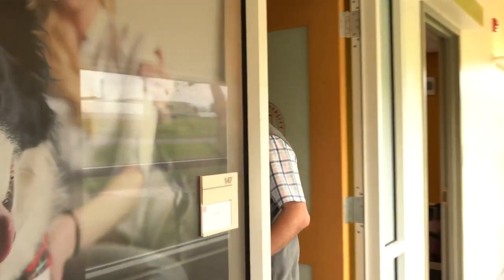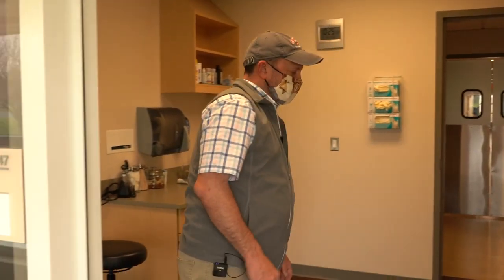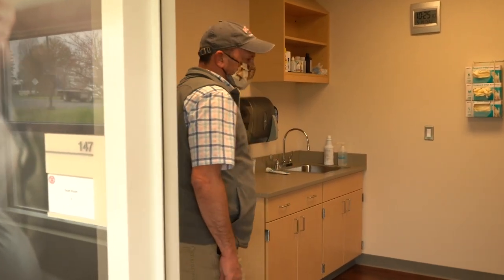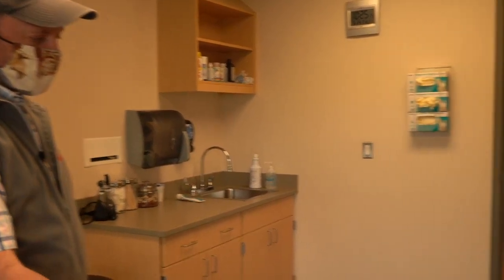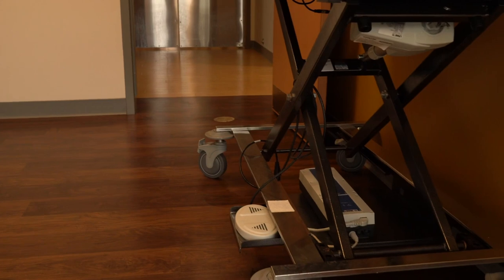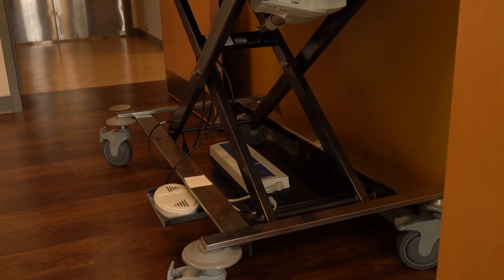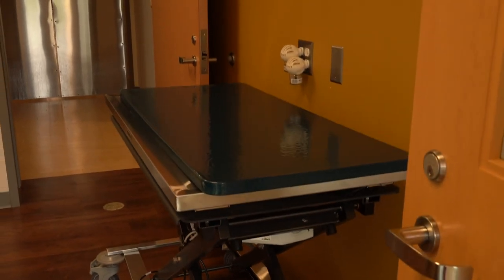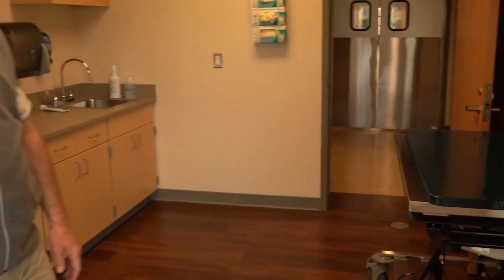Exam room number four is very similar to the other exam rooms. The difference is that we have yet another type of lift table — this one has wheels, making it easy to move around the room or to other rooms and areas of the hospital as needed. The first four exam rooms are all about the same size with just slight variations in countertops and exam tables.